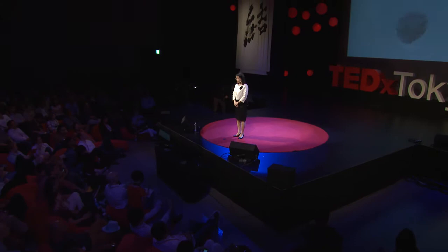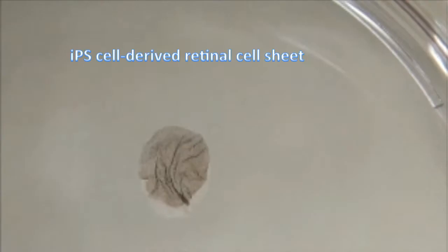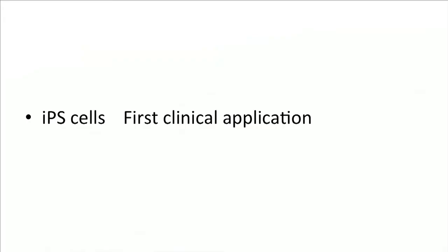This tiny cell sheet may change the future of medicine. This is iPS cell-derived retinal pigment epithelial cells that will be used for the first clinical application of iPS cells.